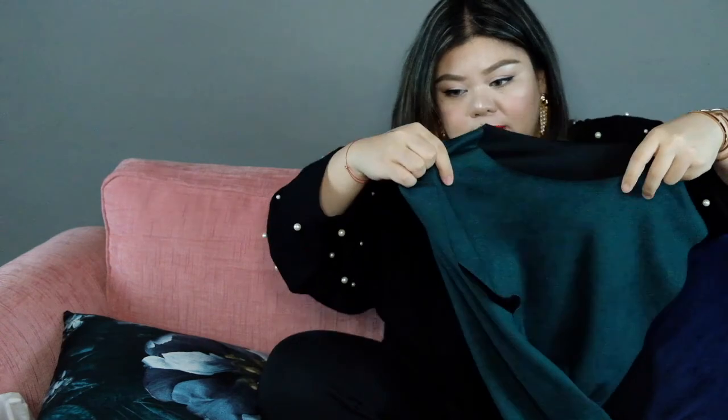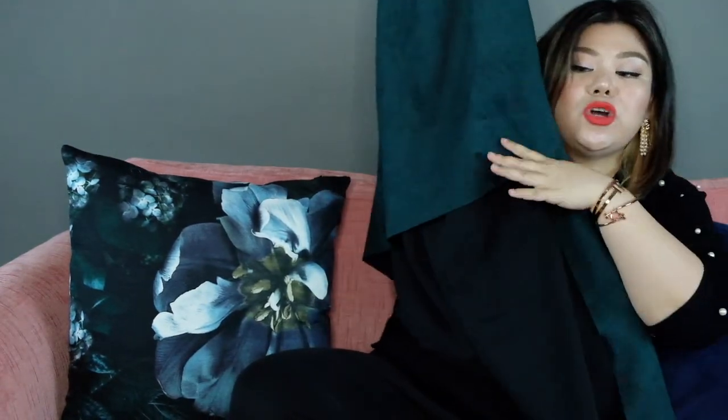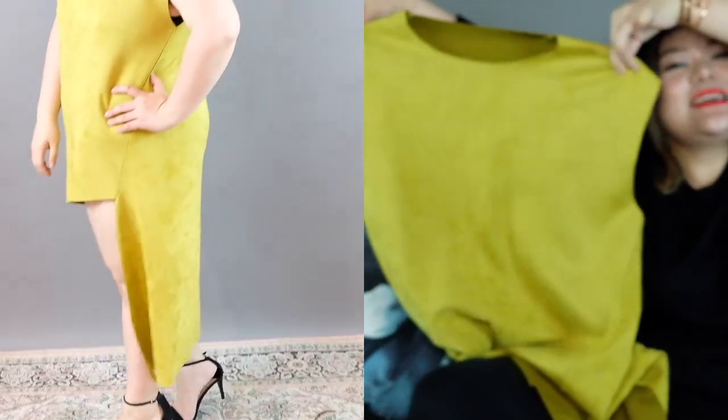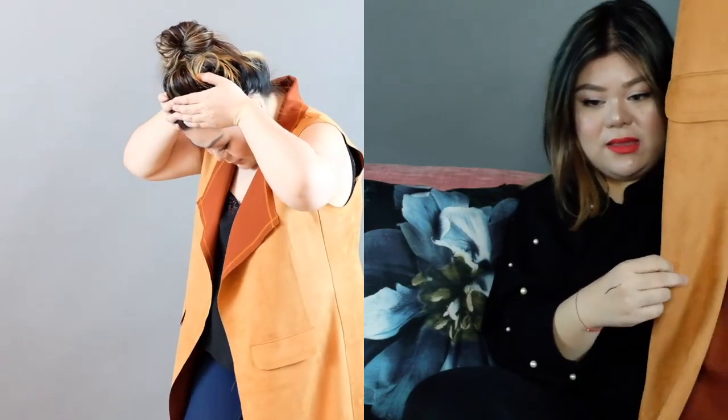This is a suede top — so cute, and it matches my pillow. I love it. This is a dress where the hem is shorter in the front and longer in the back. It looks expensive but I got it at Platinum Mall. I got it in lime green as well — here, this is the same style but in lime green.